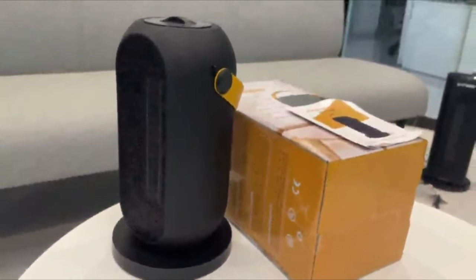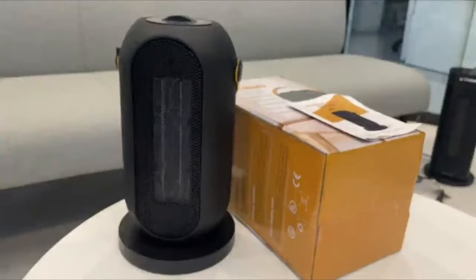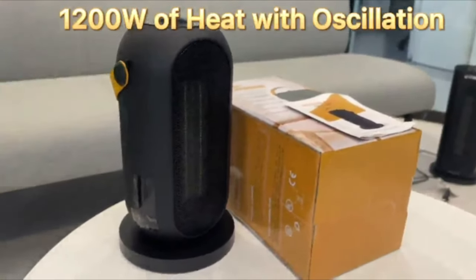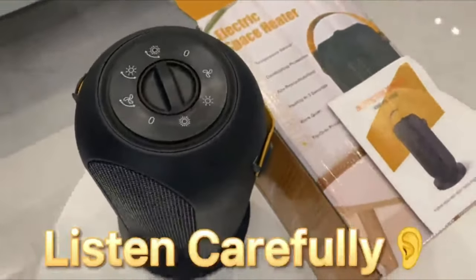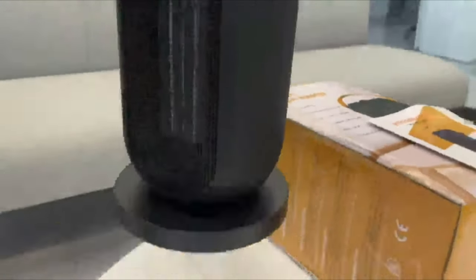Protection against tip-over, overcurrent, and overheat are all included in the auto-shut-off safety system. To help minimize mishaps, the overheated system will turn the heater off when any of its components become too hot. This indoor ceramic heater will also turn off if it tips over.